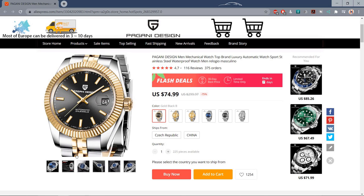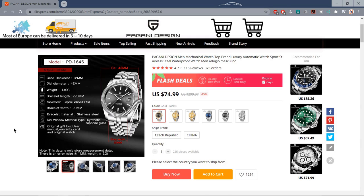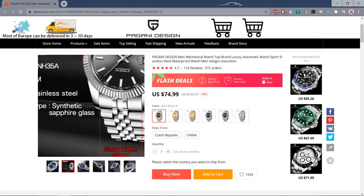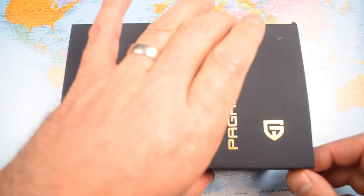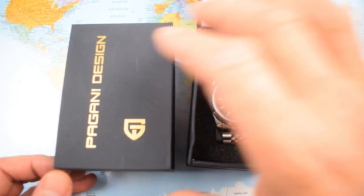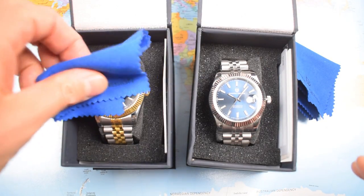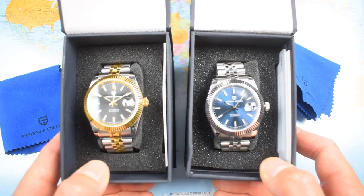A bunch of different colourways to pick from. I have got the blue dialled one, which is actually the hot Rolex Datejust at the moment, and for a bit of bling on a budget, I've got a black and gold two-tone. They're now shipping both from China and from a European-based warehouse in the Czech Republic, so if you are in the Eurozone you should be getting these watches delivered fairly quickly. And here they are — familiar looking box. My house is overrun with these little blue Pagani Design polishing cloths. There is a small instruction manual and a one-year warranty card included with each.